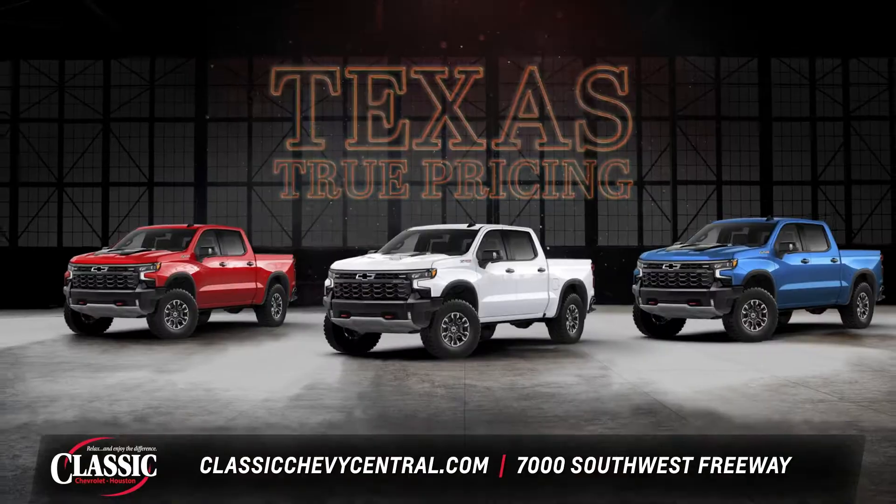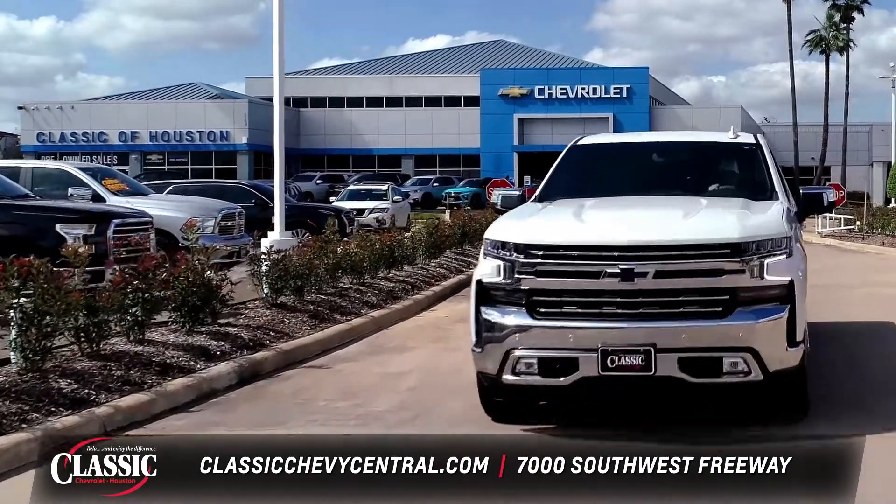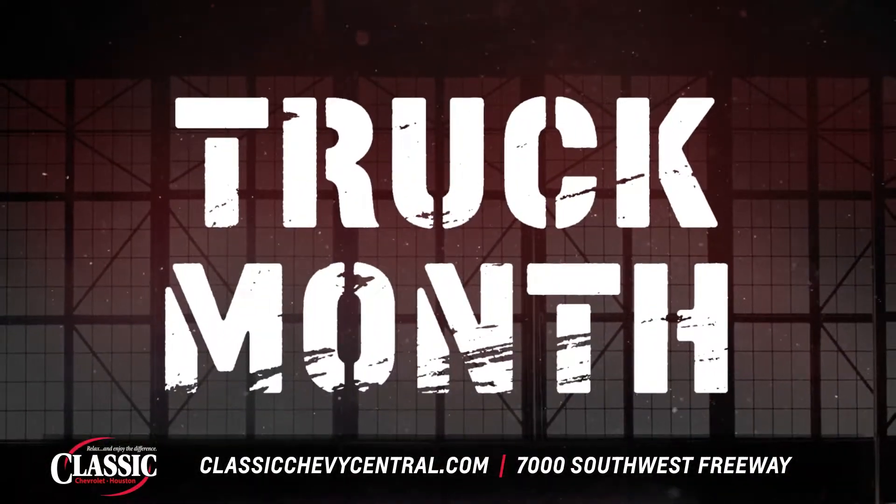At Classic Chevrolet of Houston, our Texas True Pricing means more ways to save. We're rolling out our best Chevy Truck Month offers so you can pay less.